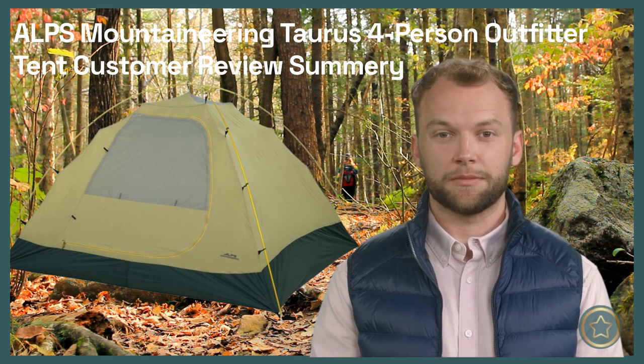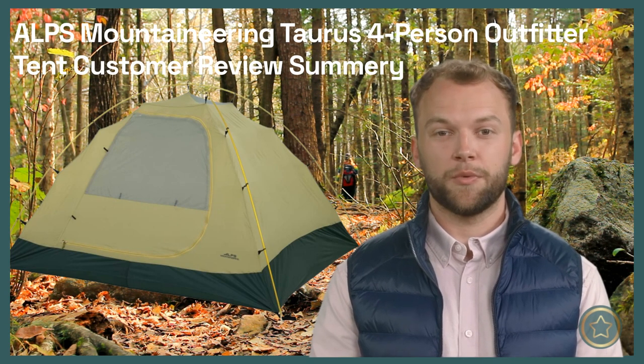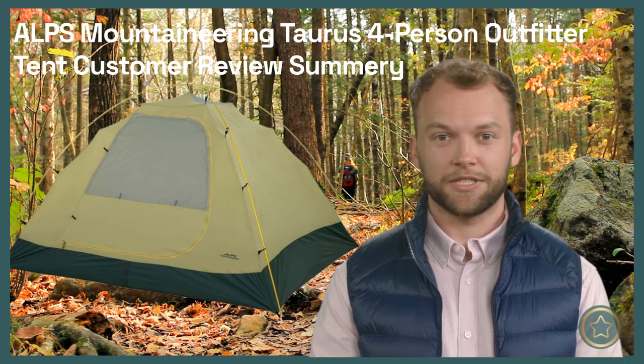The Alps Mountaineering Taurus 4 Person Outfitter Tent has garnered highly positive reviews from customers who have used it in various camping scenarios. With its durable construction and high-quality materials, the tent has consistently proven itself to be a reliable and long-lasting option.